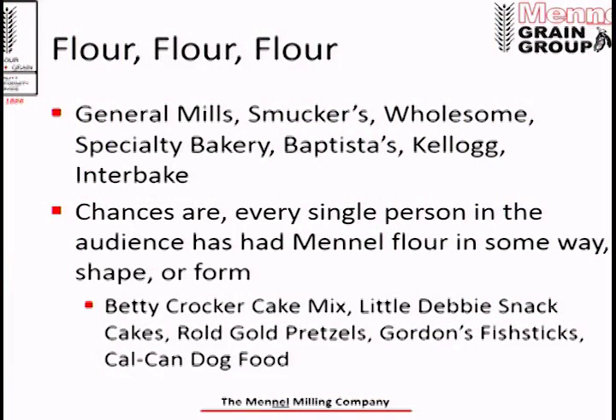Flour is our bread and butter. The list you see is some of our biggest flour customers — names you probably recognize: General Mills, Smucker's, Wholesome Specialty Bakery, Baptista's, Kellogg, Innerbake. Chances are every single person in this audience has had Manell Milling flour in some way, shape, or form.